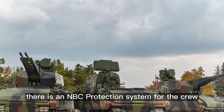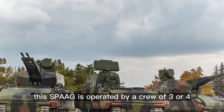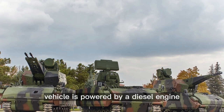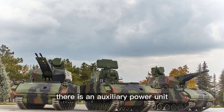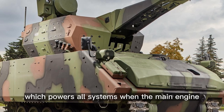There is an NBC protection system for the crew. This SPAAG is operated by a crew of three or four. The vehicle is powered by a diesel engine developing around 600 horsepower, mated to an automatic transmission. There is also an auxiliary power unit, which powers all systems when the main engine is turned off.